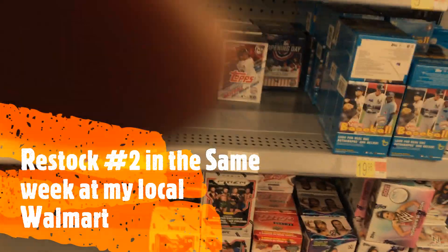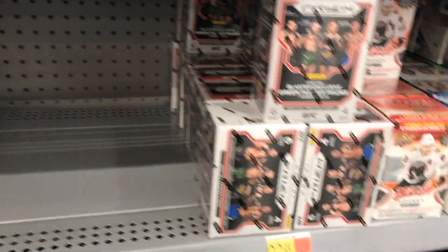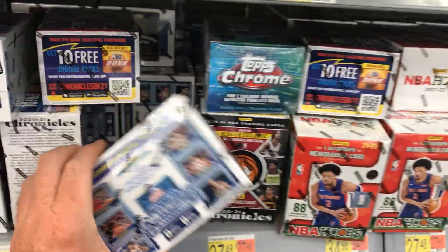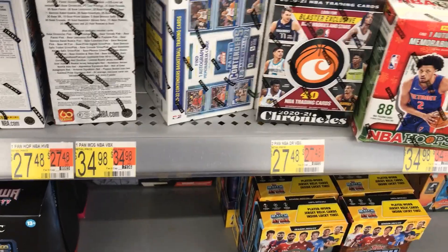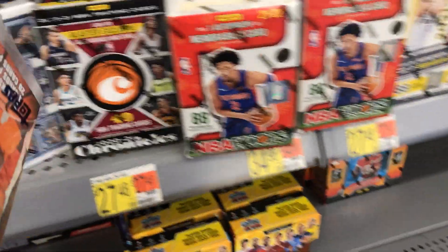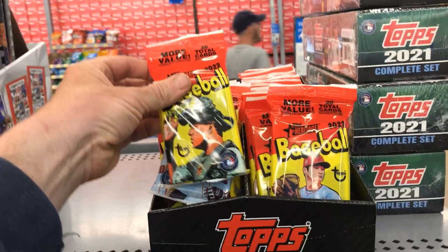We're at Walmart. Look what we see — they've got Prism UFC. Look at all that UFC Prism! Like our Playbook Megas. Let's see some Donruss. Oh look, there's something new — Panini Contenders, found one autograph and memorabilia per box. That's something new I haven't seen. That's the second restock we've had this week. I see some Donruss Megas, some Donruss, some Heritage Fat Packs — that's new this week.